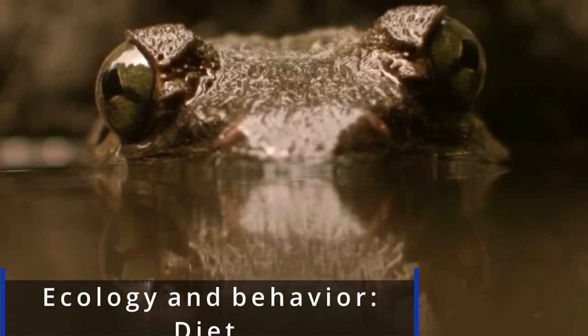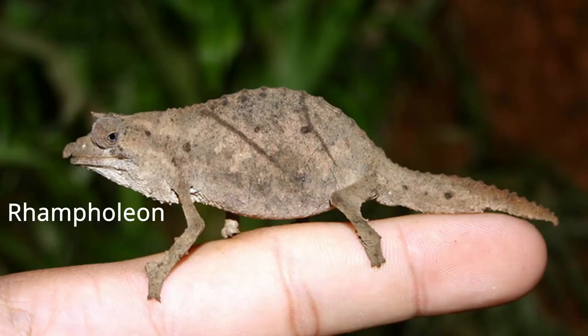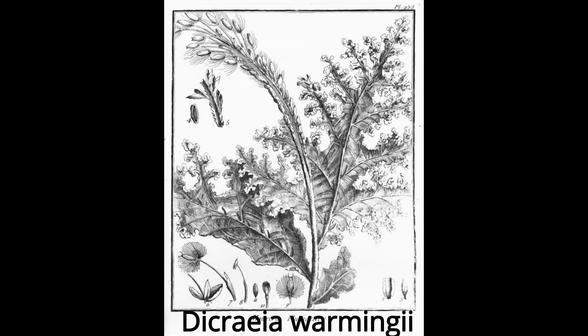Adult gollier frogs are carnivores, so the main prey are insects, fish, mollusks, crustaceans, and amphibians. Gollier tadpoles are herbivorous and feed on a single aquatic plant, the Dicraeia warmingii. This plant is only found near waterfalls and rapids, which may help explain the restricted range of this frog species.